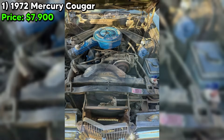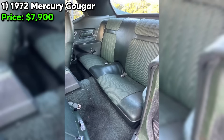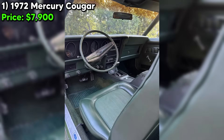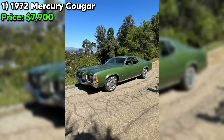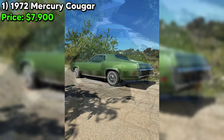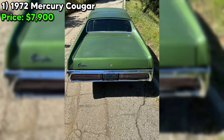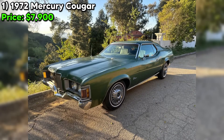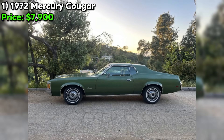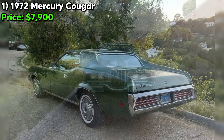Overall, this 1972 Mercury Cougar seems like a solid classic with a lot of originality and great features. The asking price of $7,900 could be a fair deal if the car checks out mechanically and the rust isn't too extensive. As with any classic car purchase, I'd recommend getting a thorough inspection by a qualified mechanic before pulling the trigger. The seller presents the car as a bit of a diamond in the rough — it's got its flaws, but also a ton of potential. You could enjoy it as is, or invest in some restoration work to really make it shine.